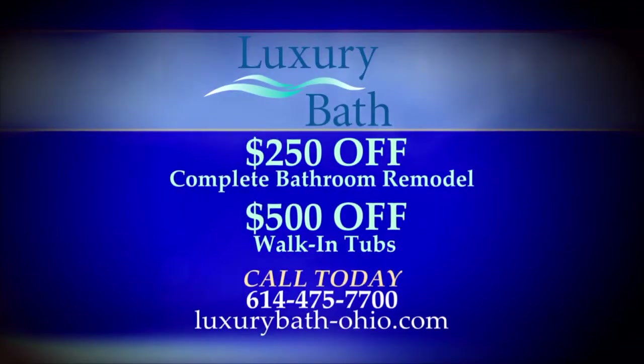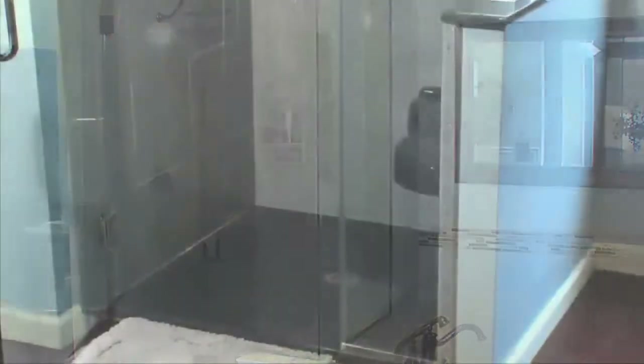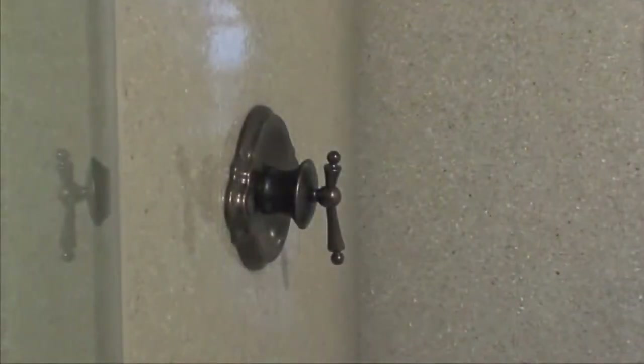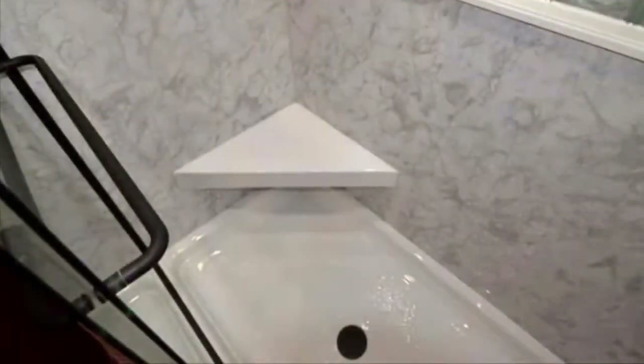And you really encourage homeowners to come into your showroom and look around, see the different options, and give you their wish lists. Absolutely, Jeanne. We are constantly updating our showroom, and there are so many different options when doing a tub to shower conversion that you can really customize that shower to be exactly what your specific needs are.